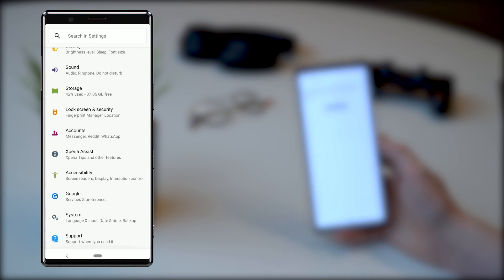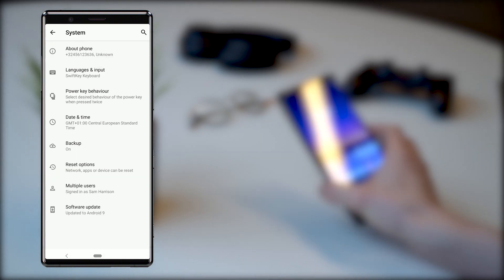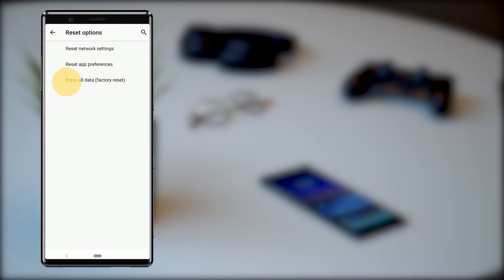You can find the option for a factory reset inside Settings > System > Advanced > Reset Options > Erase All Data.